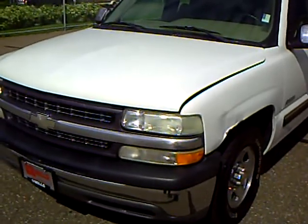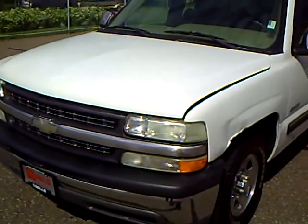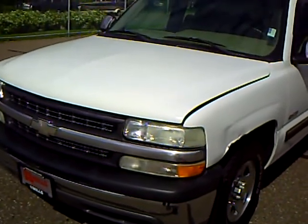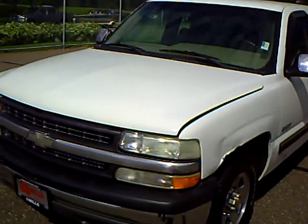Hi, this is Rick Schreier with Mills GM, your all-pleasure, no-pressure dealer right here in beautiful Brainerd, Minnesota. The Mills Auto Group has over 300 used cars and trucks available, including many that are factory certified. Our sales managers spend a lot of time checking the market to make sure our prices give you the most value for your money.